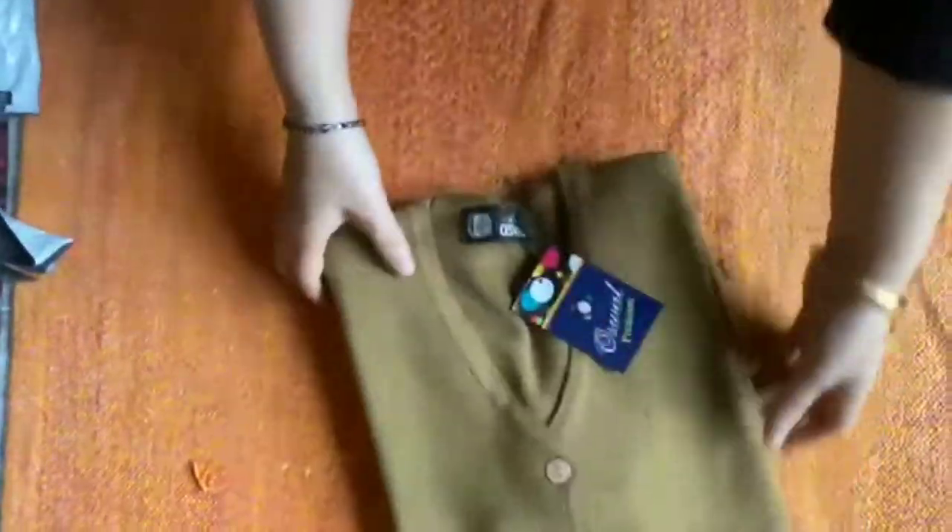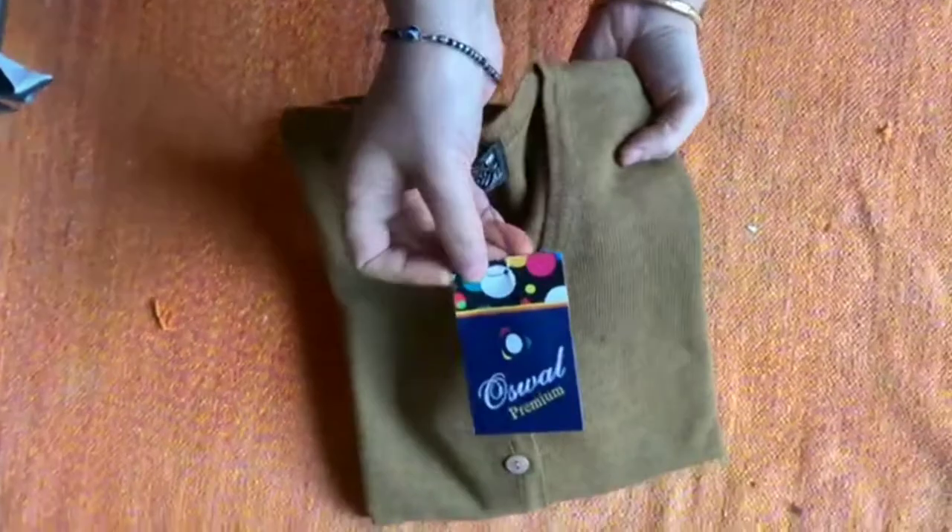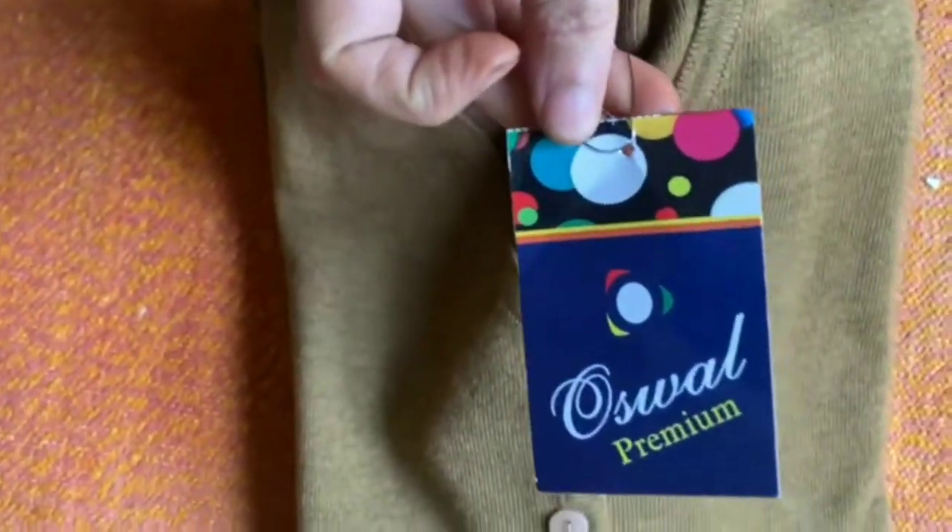The first thing is that this woolen cardigan is a branded cardigan — this is from Oswal. Oswal is a very well-known branded company.